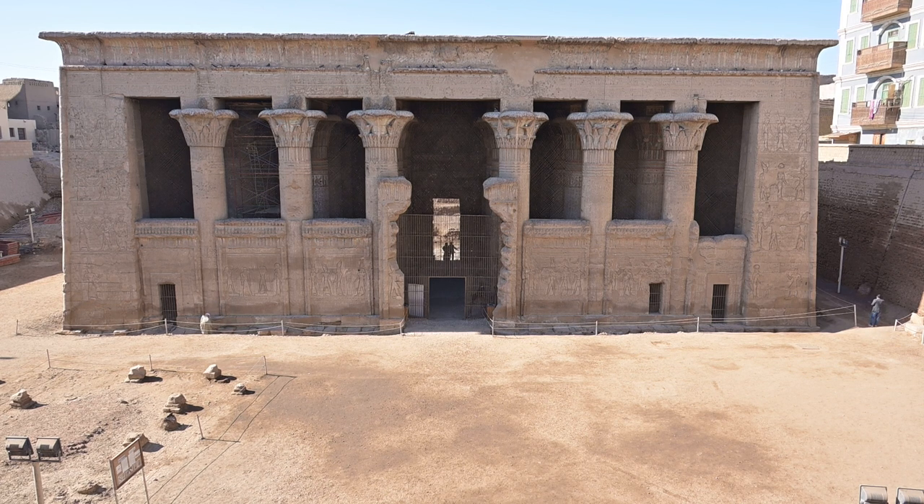One of Brunel's temple stops was here at Esna, on the west bank of the River Nile about 65 kilometres south of Luxor.